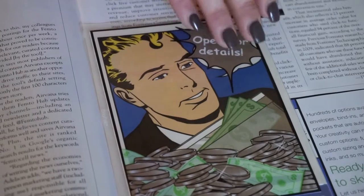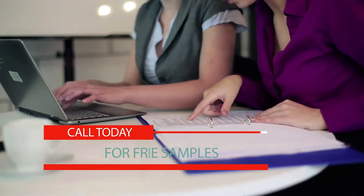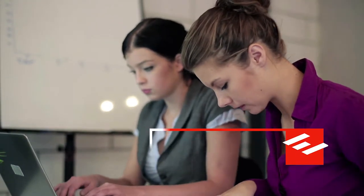With EnvyPak, the possibilities are endless. Call us today for free samples and to speak with one of our sales specialists about stock or custom options. 877-835-3052.